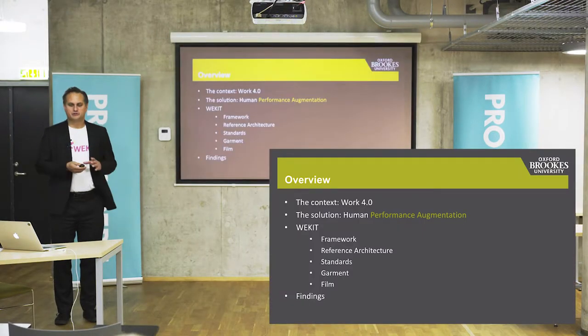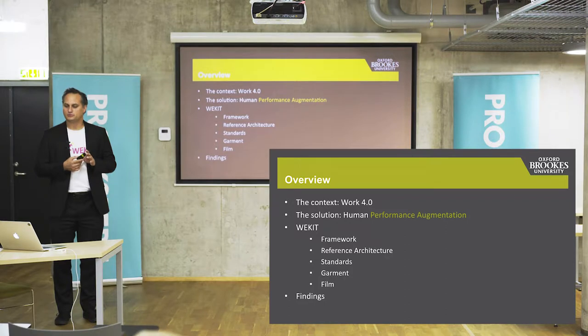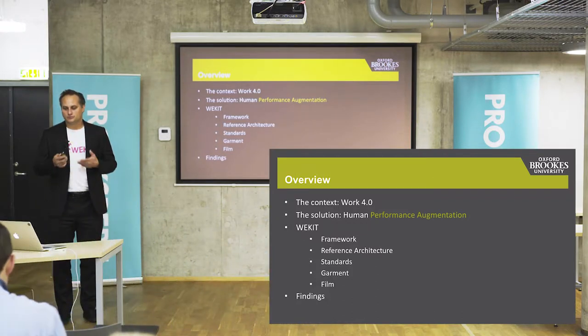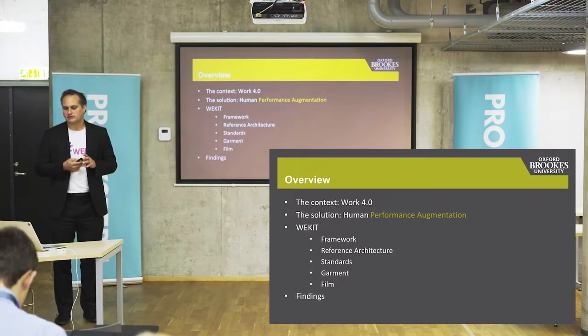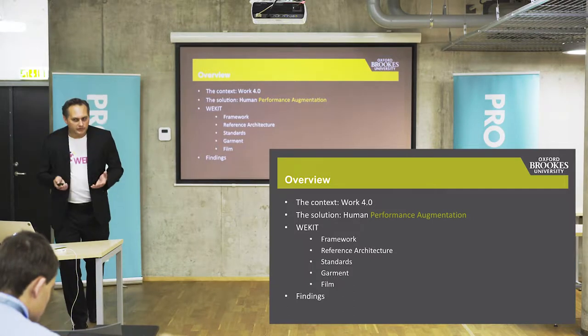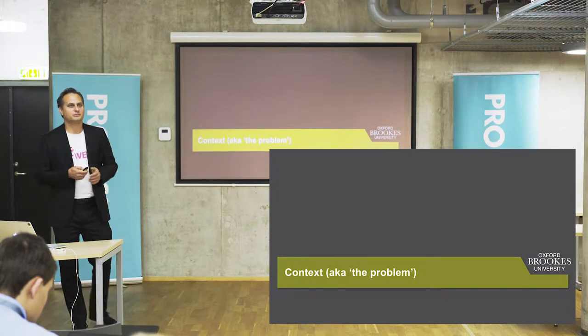I'll talk a little bit about the context in which our work is based, then about the solution, which I call human performance augmentation — a new form of technology-enhanced learning. I'll illustrate that with the WeKit project, covering the learning framework, reference architecture, standards, the wearable computing aspect, trial impressions, and a few findings.